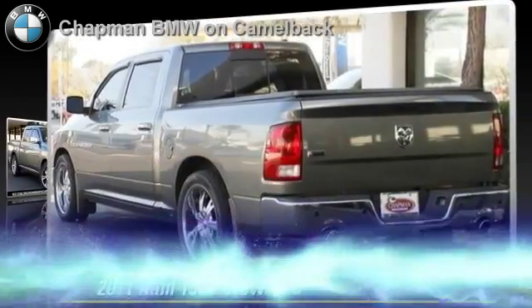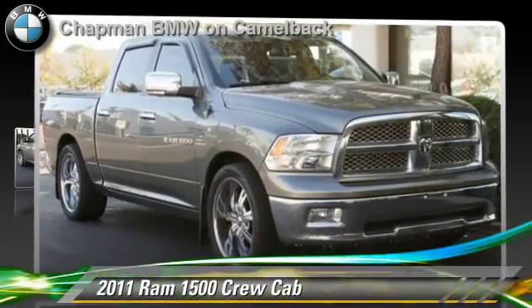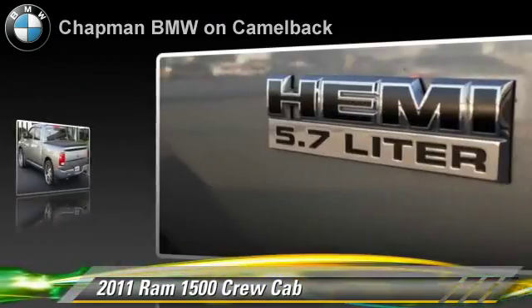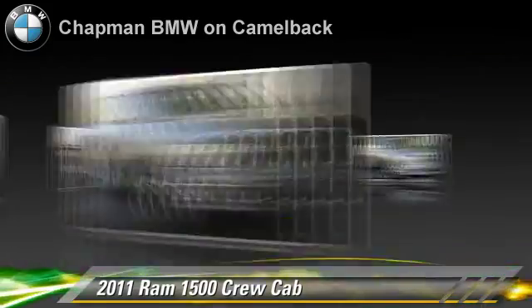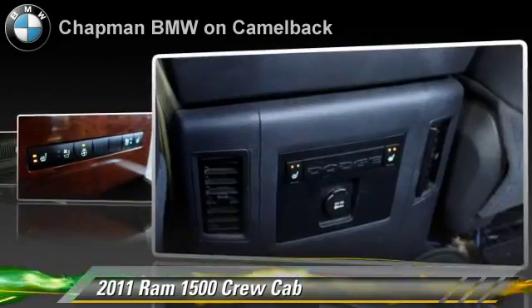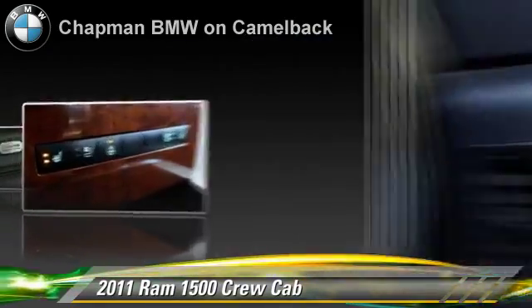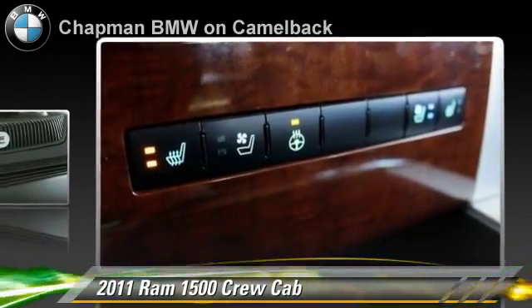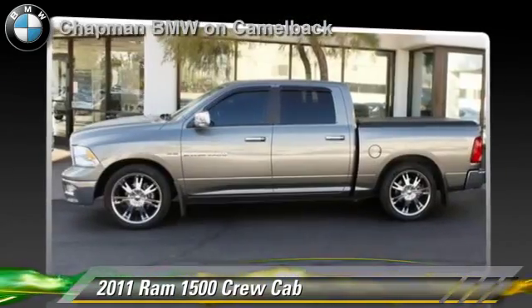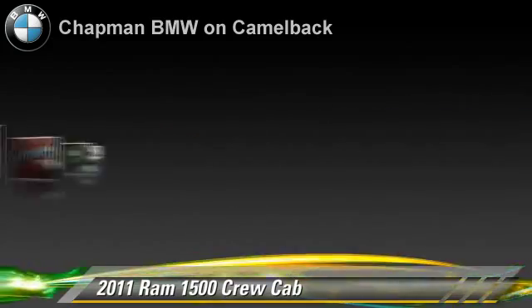This is a crew cab pickup truck powered by a 5.7 liter V8 engine with a 5-speed automatic transmission. This pickup truck is well equipped. This vehicle features premium sound, bed liner, and heated power mirrors. Safety features include side airbags and ABS.